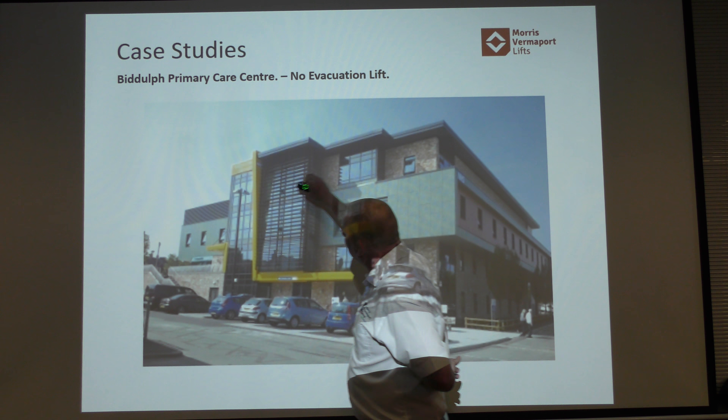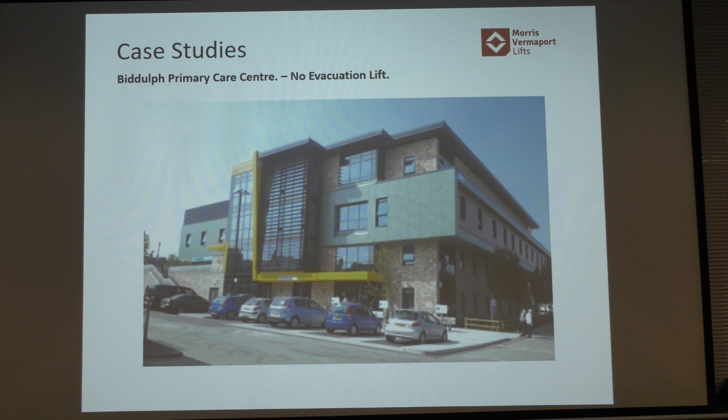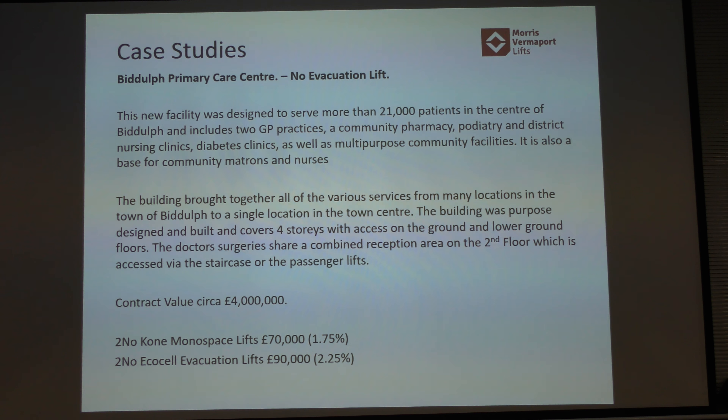The doctor's reception is upstairs. About 12 weeks ago, three disabled persons were in reception, all in wheelchairs, with Kone Monospace lifts installed. The fire alarm went off, the lift went to the ground floor, nobody had been trained on EVAC, nobody knew what to do with the EVAC chairs — what do we do with these three people? They'd spent just over £4 million on that building. The Monospaces were about £70,000 — 1.75% of the budget. Two of our Ecocells would have been £90,000 — 2.25% of the budget — and we could have evacuated them without any problem. But for about 15 minutes there were receptionists, secretaries, and doctors running around like lunatics trying to decide what was happening.